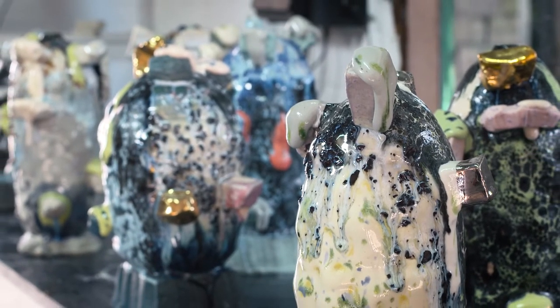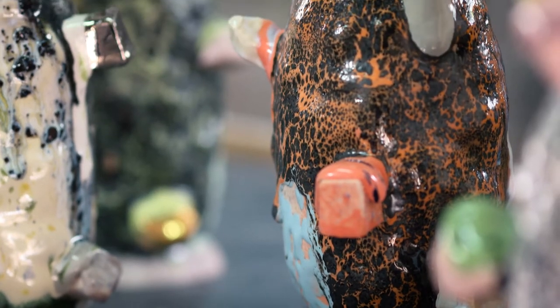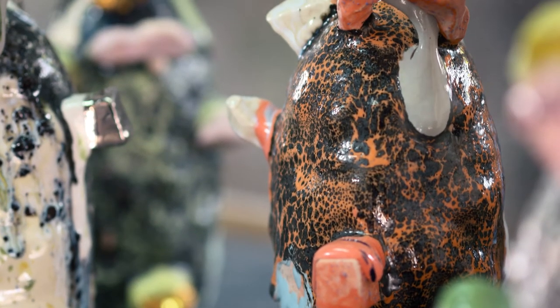I'm really inspired by colour — colour is one of the things that's most important to my work. I like to work with very bright, artificial colours.